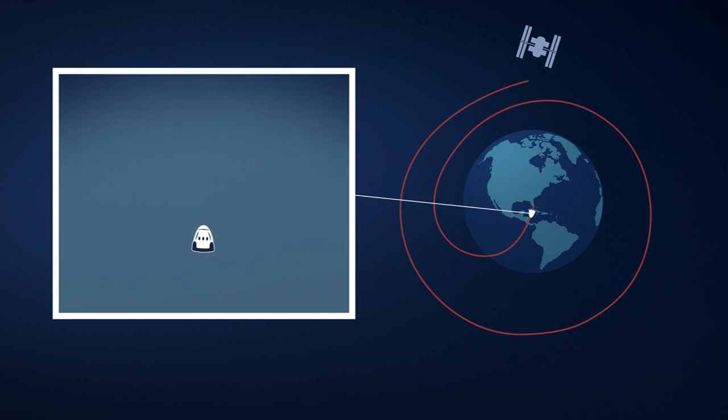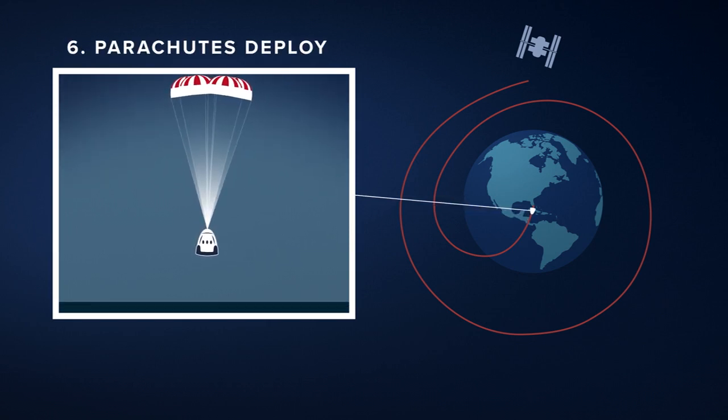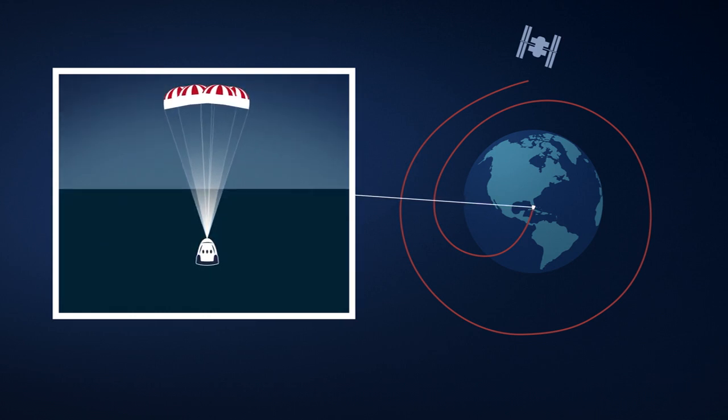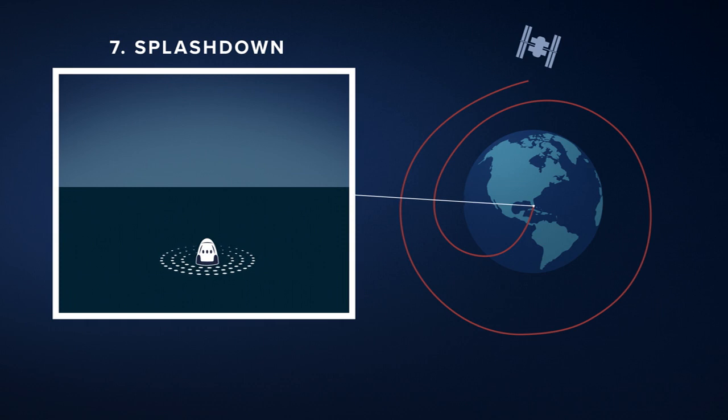After this fiery stage of re-entry, four Mark III parachutes will deploy, doing the final part to slow Crew Dragon down ahead of a gentle splashdown somewhere off the coast of Florida.